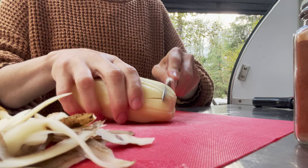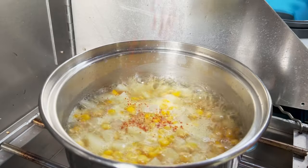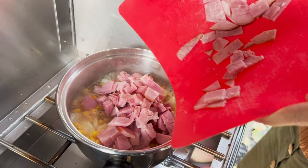Soon it was time to make dinner. Tonight it's ham chowder and pan-fried cornbread — the perfect hot meal for a cool, damp evening.